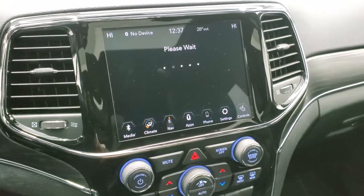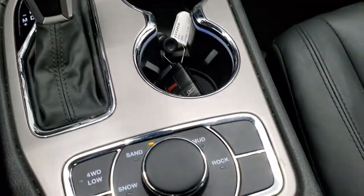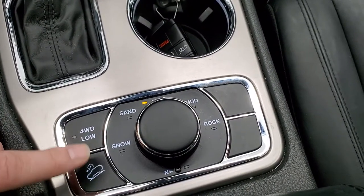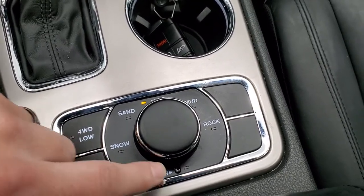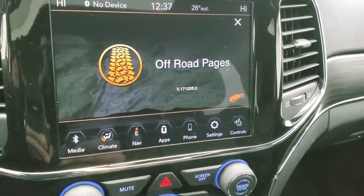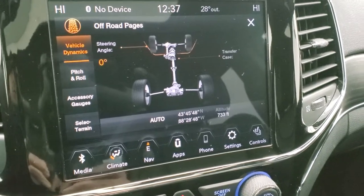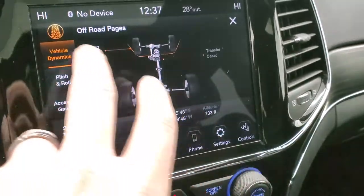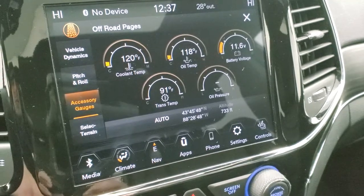And then you have the off-road pages. It does have the 8-speed automatic transmission. You have snow, sand, auto, mud, and rock terrain controls. This is the Active Drive 2 system with downhill assist control and four-wheel drive low. It also has a neutral setting for flat towing. The off-road pages show a Jeep thing — you get steering angle, transfer case, latitude, longitude, altitude, pitch, and roll, plus different accessory gauges.